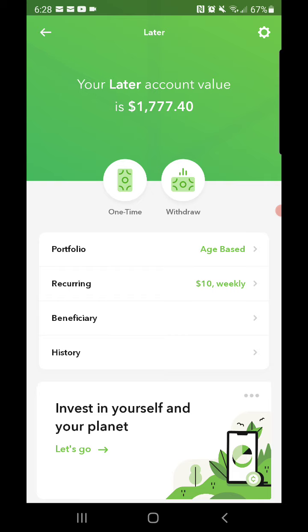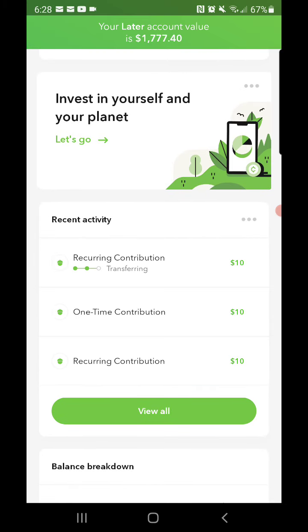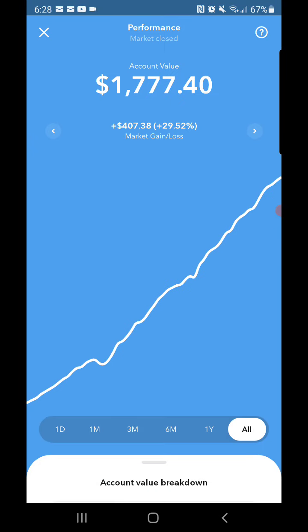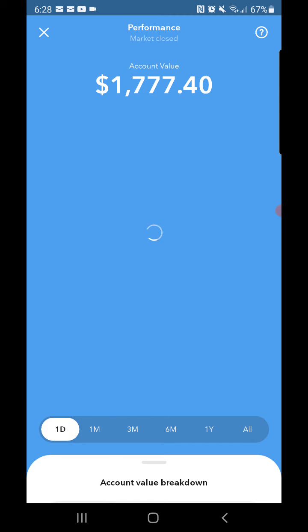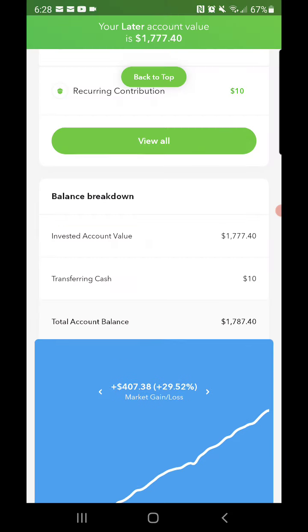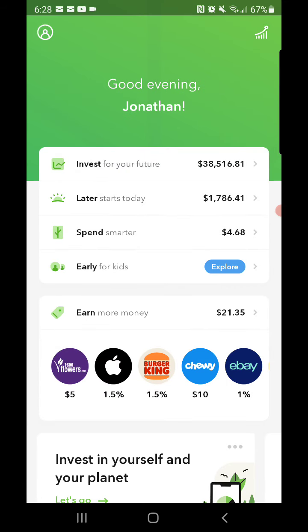As for my Laters account, I'm at one thousand seven hundred and seventy-seven dollars and forty cents. Performance-wise, up four hundred and seven dollars and thirty-eight cents all time, and for the day up six dollars and seventy-two cents. So my Laters is getting closer to eighteen hundred, and I'm pretty much at forty K with both combined — so it's pretty great for my Acorns portfolio.